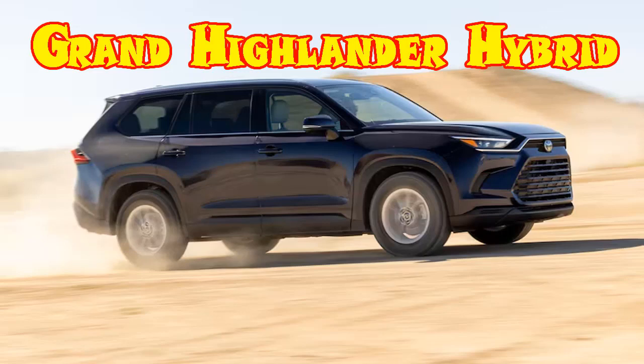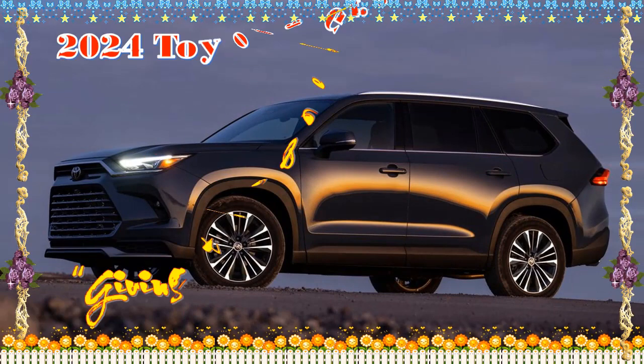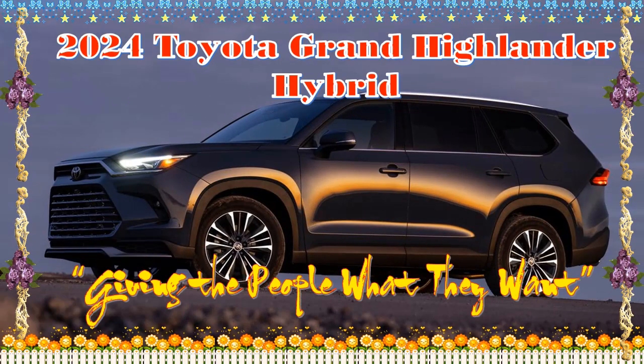2024 Toyota Grand Highlander Hybrid review. Pros: interior space, fuel economy, plenty of standard features. Cons: awkward seat folding.